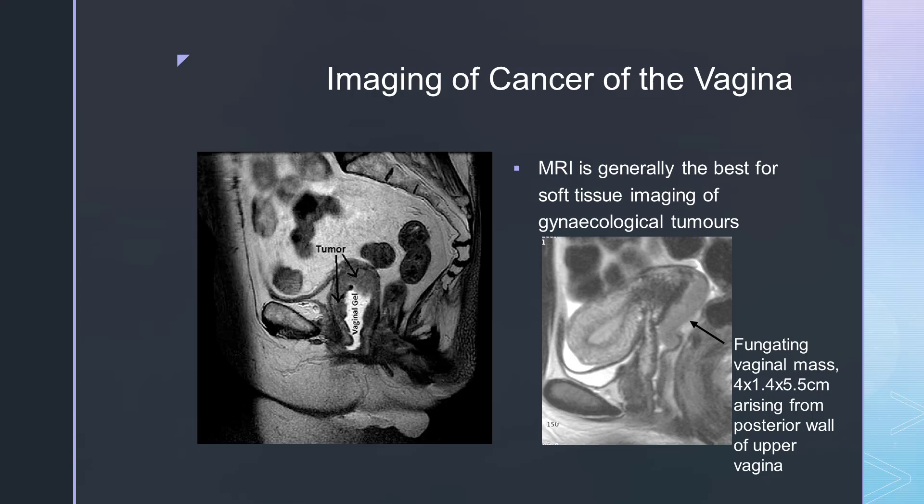MRI is generally seen as the best imaging modality for gynaecological tumours due to its excellent soft tissue definition. In the two images shown, on the first image on the left-hand side, vaginal gel has been introduced to aid with contrast, and you can clearly see the tumour sitting at the superior and anterior aspect of the vagina. In the second image, there is a fungating vaginal mass of approximately four centimetres by one and a half by five and a half centimetres, arising from the posterior wall of the upper vagina. At the front of that image is the endometrium, and at the back you can make out the sacrum.